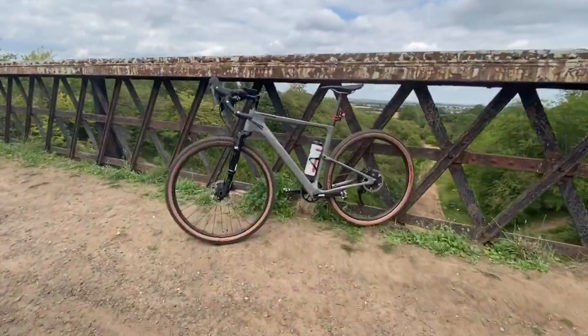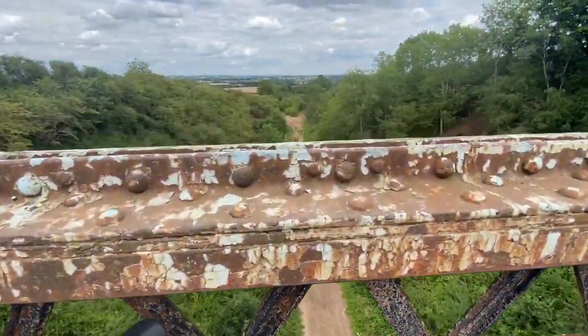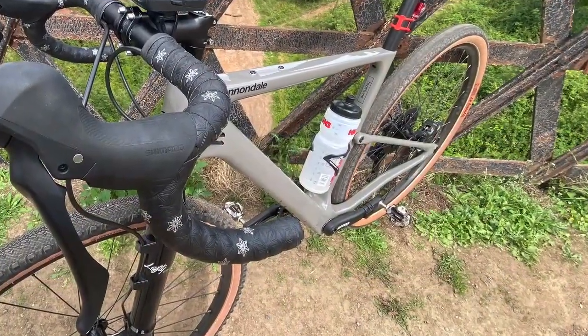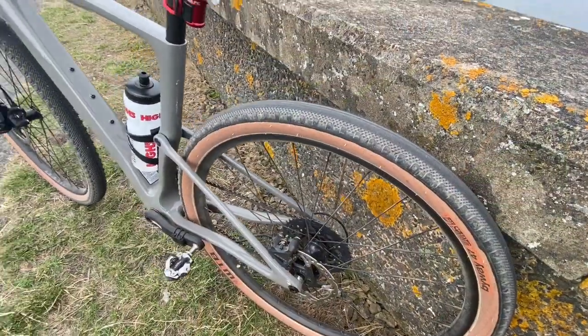Cannondale do the Topstone Carbon Lefty 3 in this stealth grey colour, and they also do it in a very fetching green and purple which I was quite tempted by. I went for a size smaller frame — I'm right on the edge between small and medium, but I like a smaller frame off-road and I think I've got it exactly right.